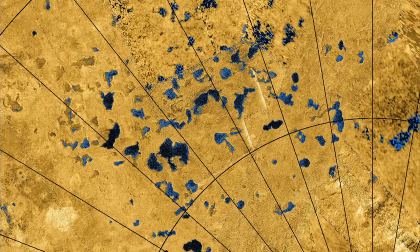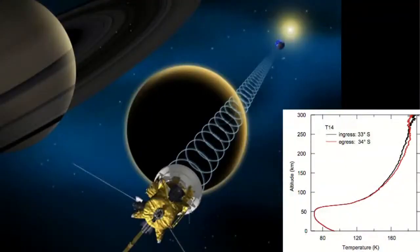From the Cassini orbiter, radar measurements of the surface — shown in false color to display detail — reveal a collection of lakes near the poles on the surface of Titan. The lakes are not restricted to the polar areas; we see them at all latitudes.